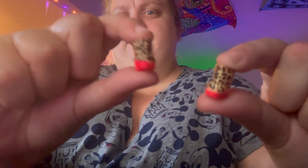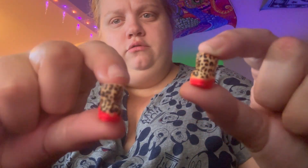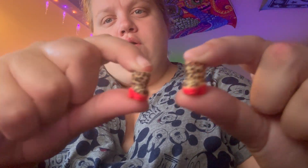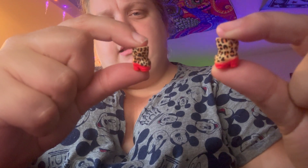We have cheetah print boots — or is this a leopard? You be the judge. Next, we have her cup. That's pretty cute.